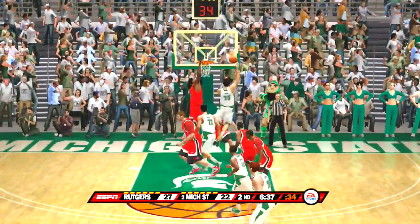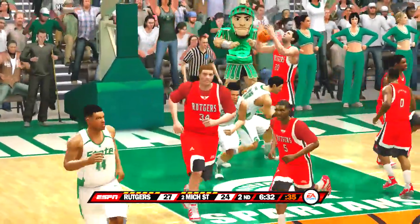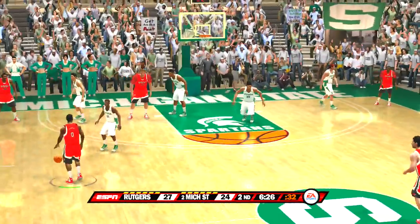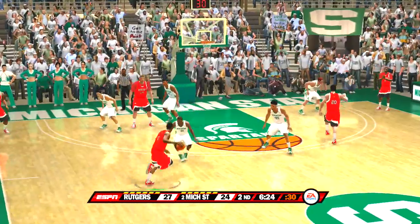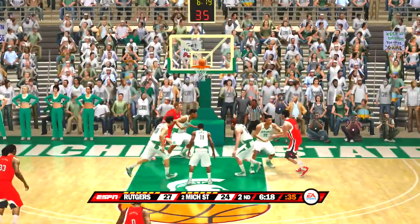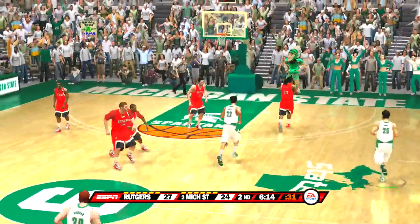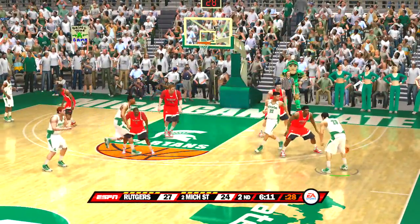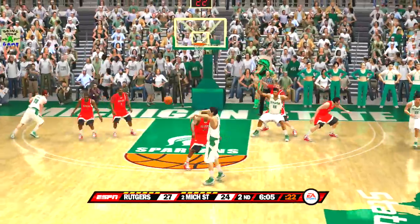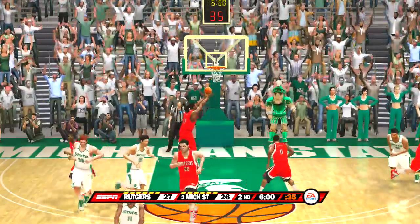For two — off the glass and no good. Can't get it to go. They wanted an offensive interference call and don't get it. On the dribble, gives it up, takes his jumper — off the mark, gave it up. Six minutes left on the game clock. Tries for two — he gets the bucket.